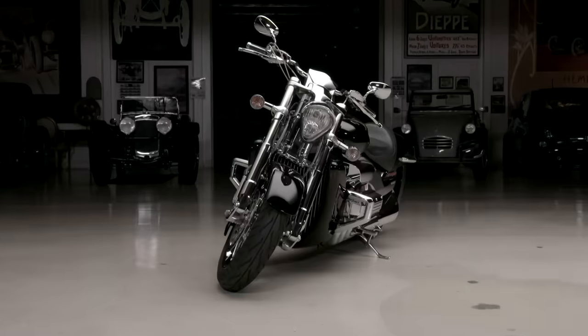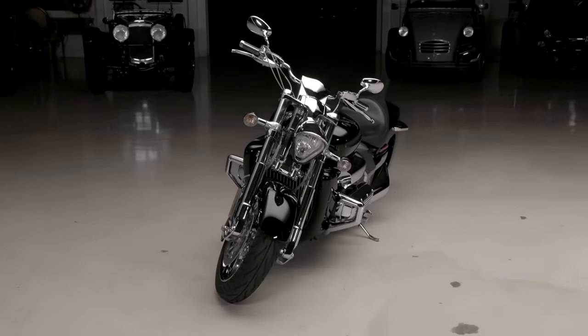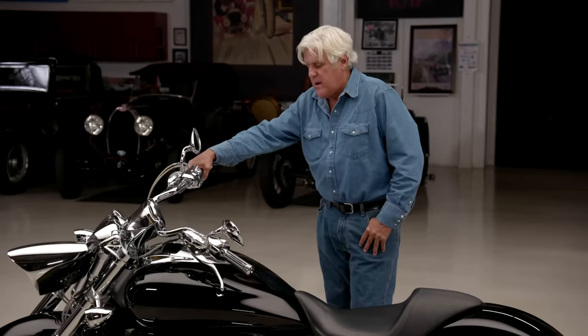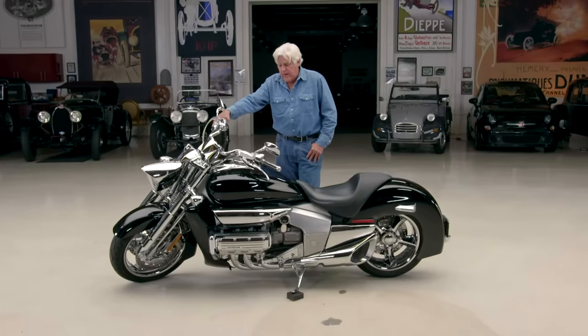This is the kind of bike nobody ever thought Honda would produce. They produce sensible motorcycles that do the job — fast, efficient, or whatever you want to call it. When they decided to make this, I'm not sure what they were thinking, but like Honda, being an engineering company, they do everything right.